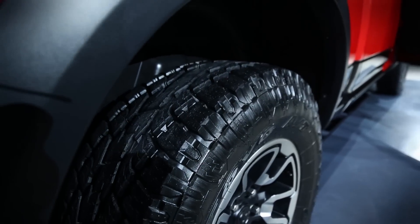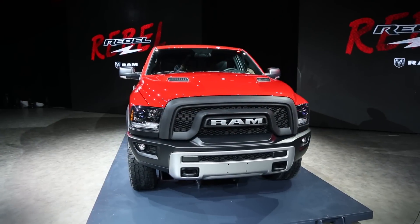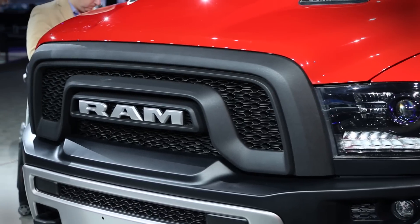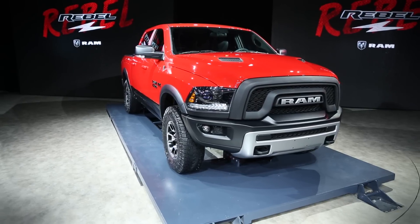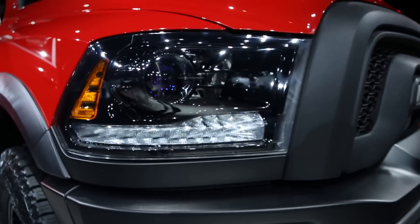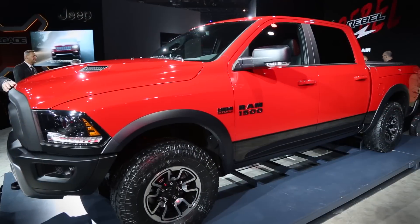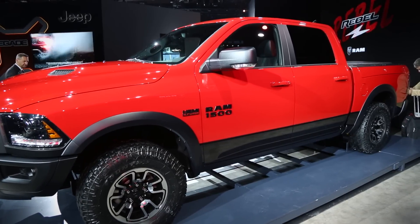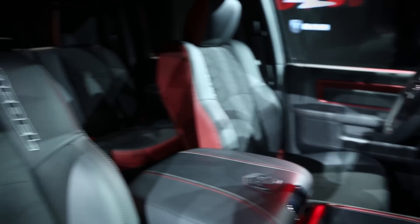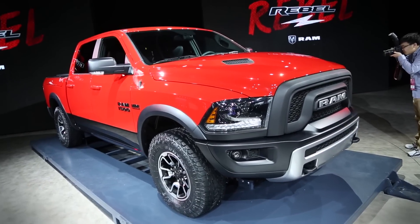It includes 33-inch tires, and despite the ride height of 10.3 inches thanks to the air suspension, the biggest changes come to the Rebel in the form of aesthetic packages. The front end has been completely revamped, with the Ram-adorned grille replacing the stock unit's crosshair design. The 1500 looks much more modern and aggressive now, accentuated by LED fog lamps, projector headlights, and a twin snorkel aluminum hood. Those 17-inch alloys are wrapped in Toyo rubber.